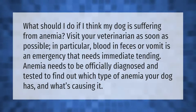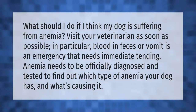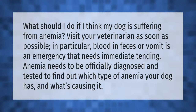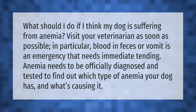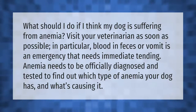If you think your dog is suffering from anemia, visit your veterinarian as soon as possible. In particular, blood in feces or vomit is an emergency that needs immediate attention. Anemia needs to be officially diagnosed and tested to find out which type your dog has and what's causing it.